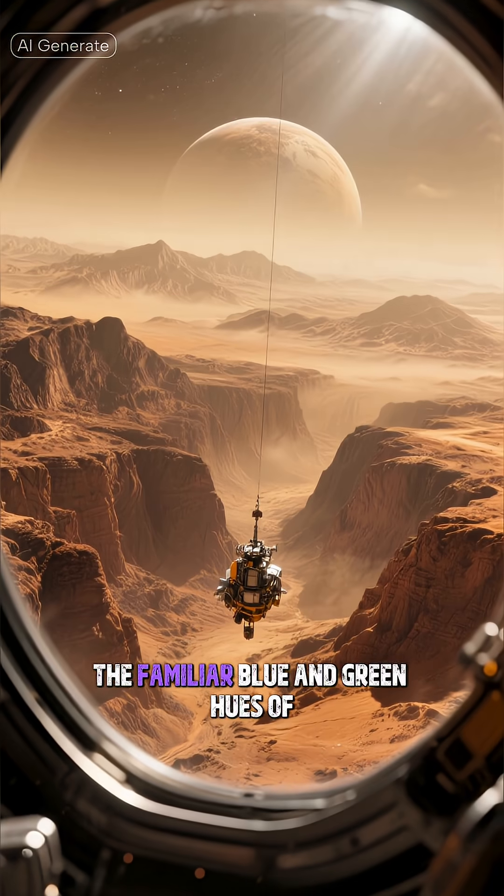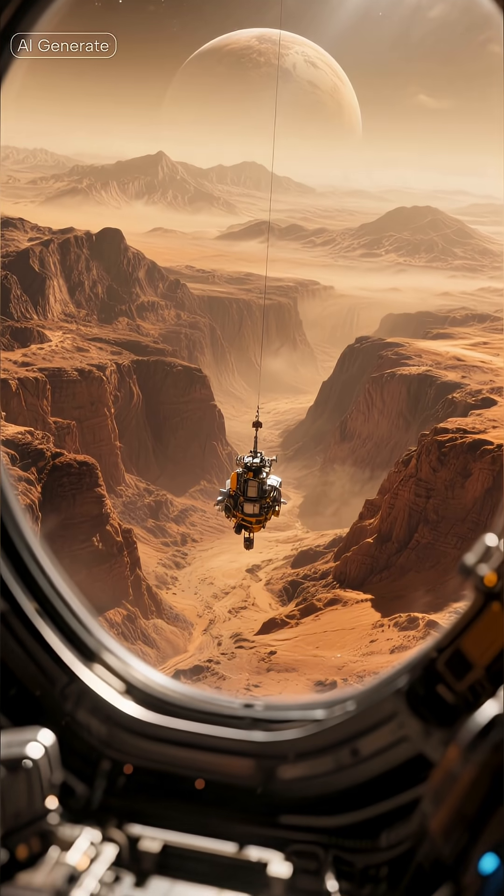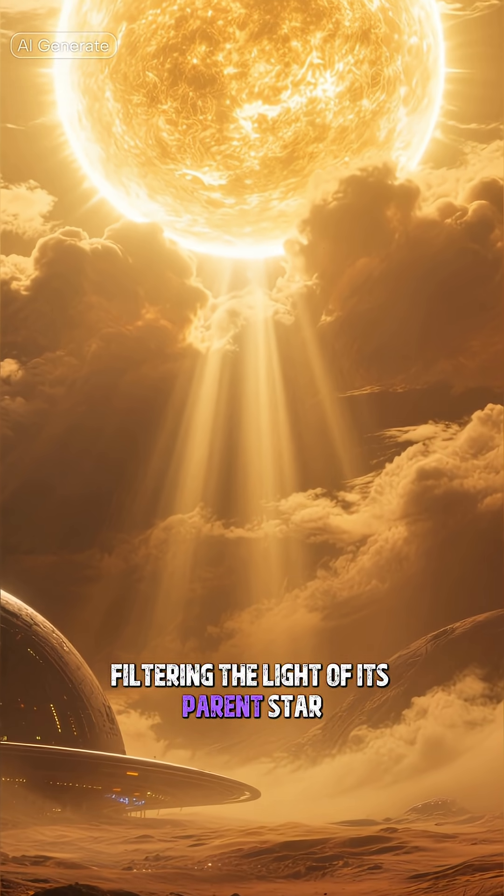As we descend from orbit, the familiar blue and green hues of our home are replaced by a stark alien vista. Its atmosphere, thicker and denser than ours, hangs heavy, filtering the light of its parent star.